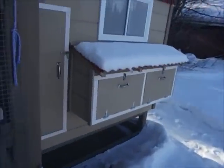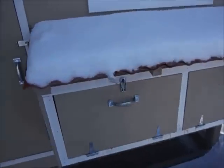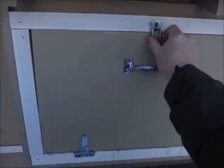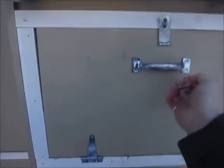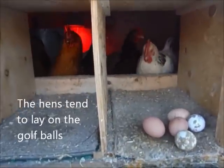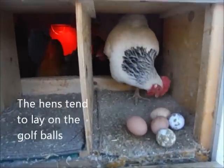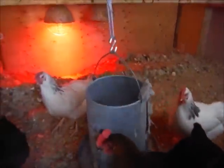Walking around to the outside here — we've got some nest boxes. Each door has two nest boxes. Three nice eggs there, and the girls are in there having a good time. This is the door that we use to feed them — there's their feed.